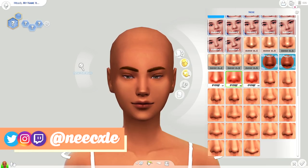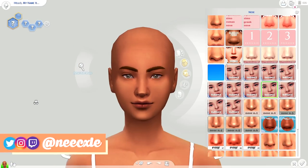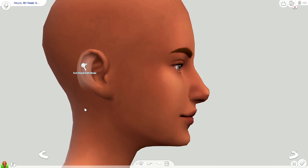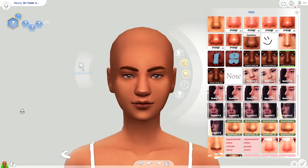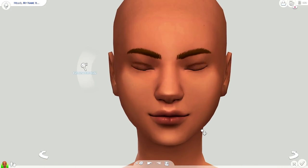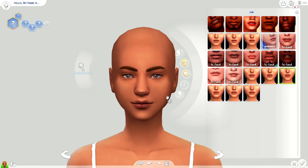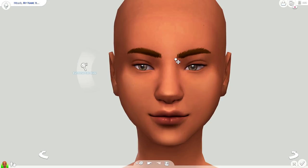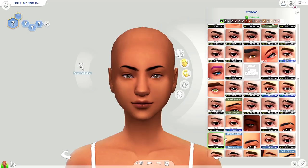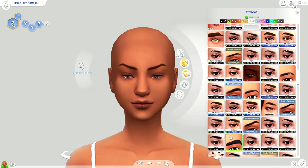I just downloaded a whole bunch of custom content last night. I've been kind of CC shopping for the past two days. I went through Tumblr and found some custom content because I hadn't CC shopped for like two months or something, so I was behind. There's gonna be stuff being reblogged — I kind of have to go back and reblog some things because I wasn't reblogging as I was downloading, which I usually do.